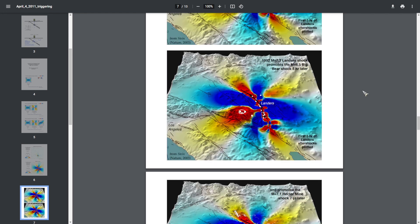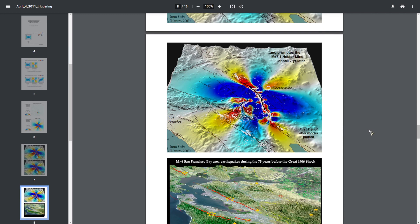Here on this map we can see modeling of Coulomb stress from the 1992 magnitude 7.3 Landers earthquake, which highlights a specific area in red. Just three hours later, that area in red experienced a magnitude 6.5 Big Bear shock. Looking at the same graph, across the large blue structure there is another area of red — seven years later that area experienced a magnitude 7.1 Hector Mine earthquake.